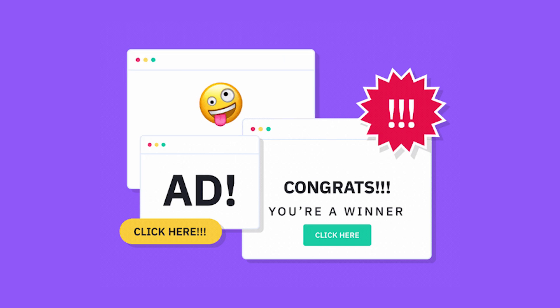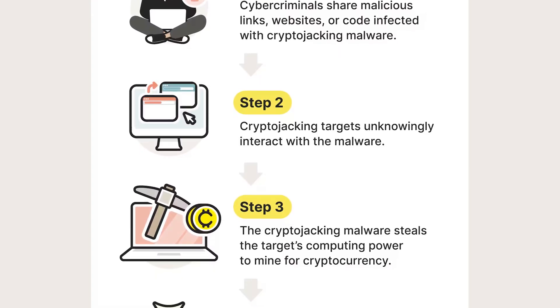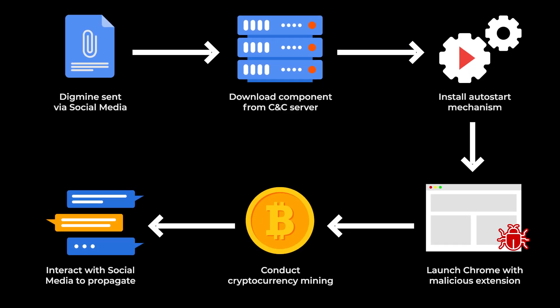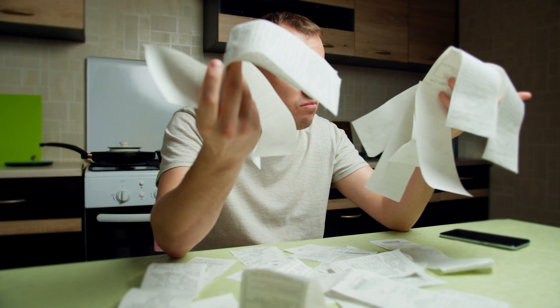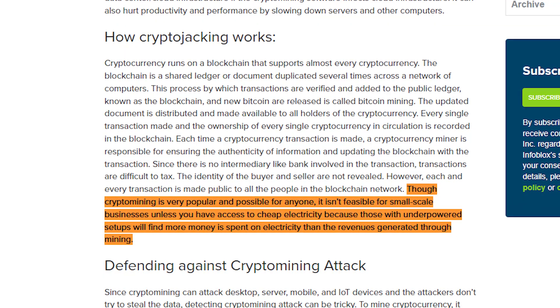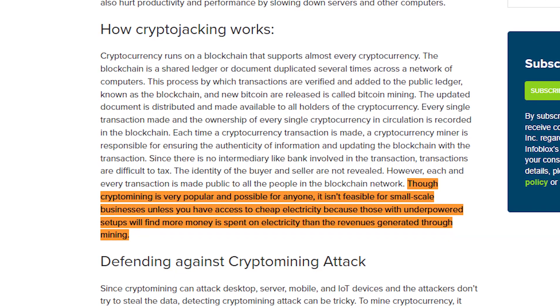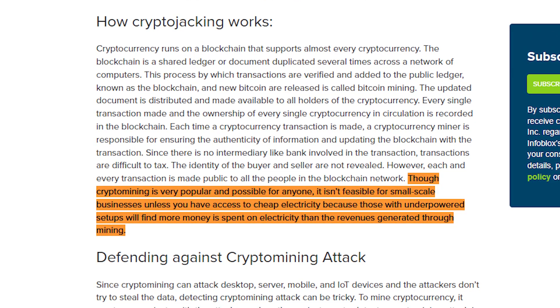Cryptocurrency mining malware, also known as cryptojacking, is another common field for cybercriminals to generate profit. This type of malware infects a victim's computer, using its processing power to mine cryptocurrencies like Bitcoin or Monero. The mining rewards go directly to the cybercriminal's wallet, with the victim unknowingly bearing the electricity and hardware costs. Cryptojacking can be especially profitable in areas with cheap electricity, allowing cybercriminals to generate significant amounts of cryptocurrency without having that many expenses.